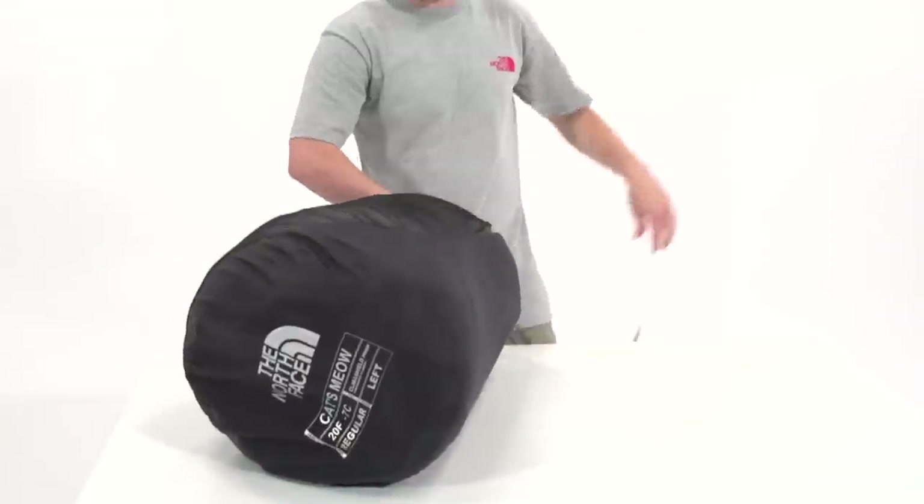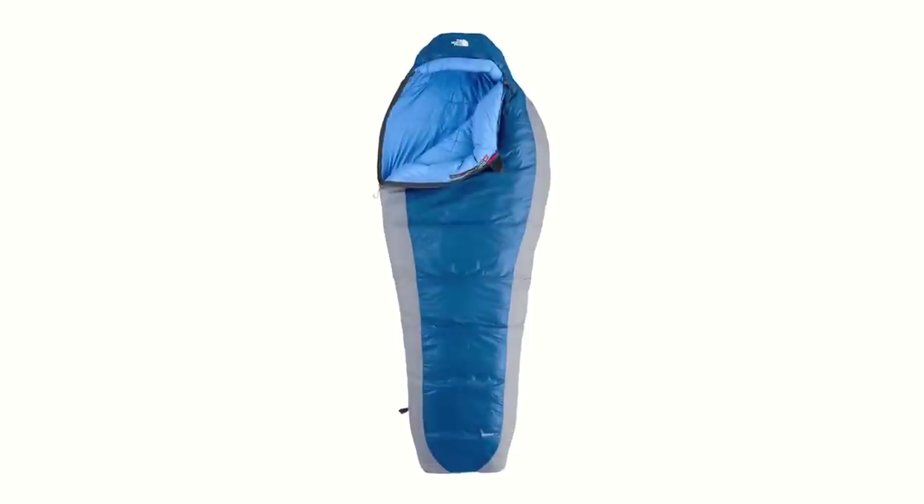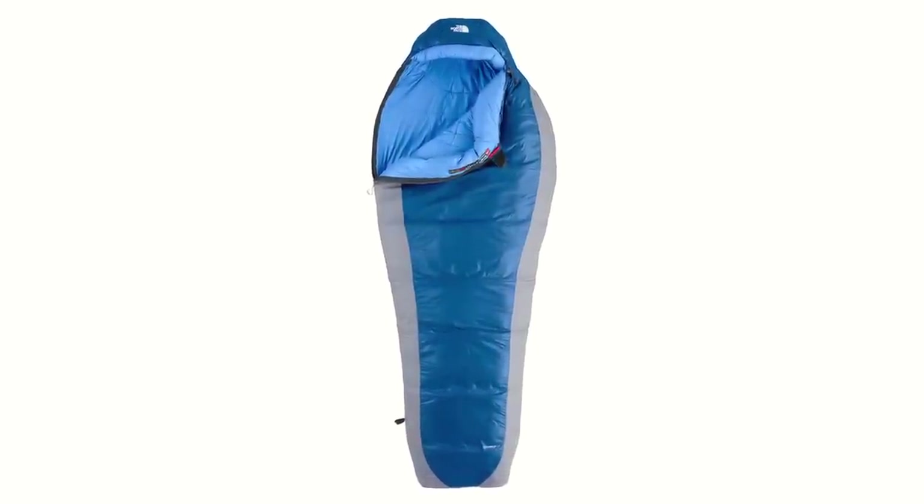Discover the performance of synthetic insulation and mummy bag design with the classic North Face Cat's Meow 20 Degree Sleeping Bag.